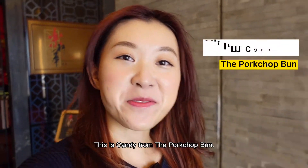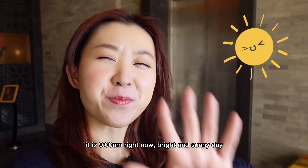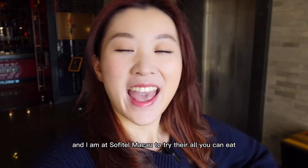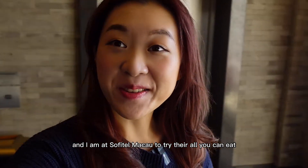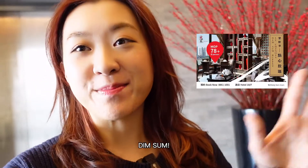Hello everyone! This is Candy from the Porkchop Fund. It is 9 a.m. right now, bright and sunny day, and I am at Softer Macau to try their all-you-can-eat dim sum.